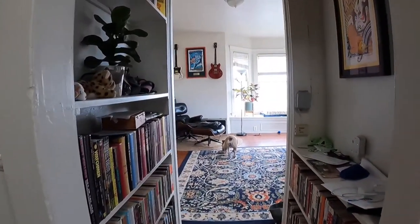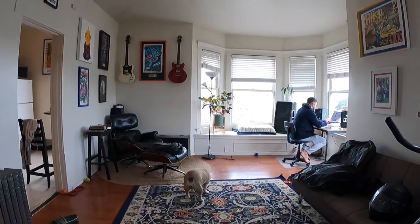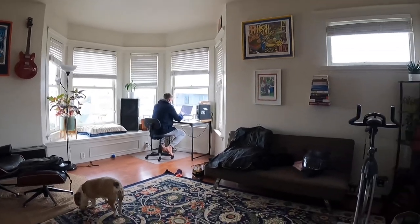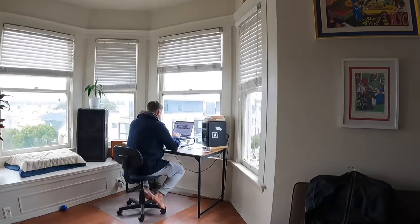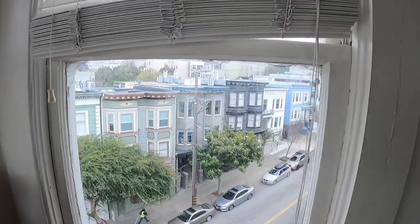There's a nice bookcase in the hallway. Beautiful living room — as you can see, lots of natural light. This is the view from the bay window here.